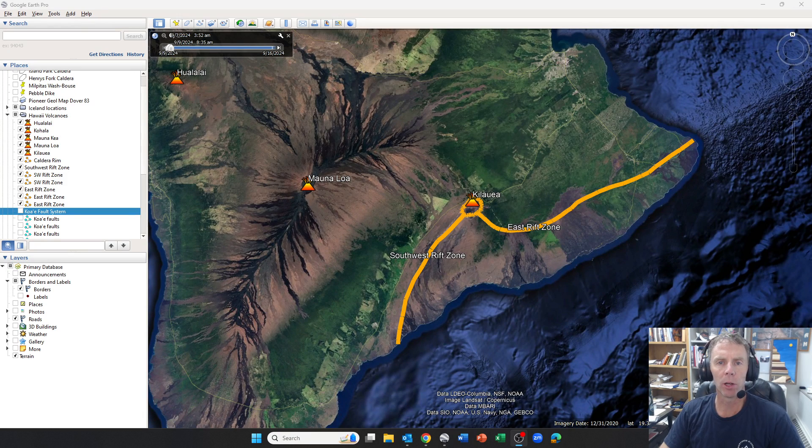Hey there folks and welcome to an update on Kilauea in Hawaii. We have some activity going on in Kilauea that prompted the alert level to be raised from advisory to watch, or from yellow to orange, by the USGS. I'm geology professor Sean Wilsey. Today is Monday, September 16th, about 9am mountain time, about 5am over in Hawaii.